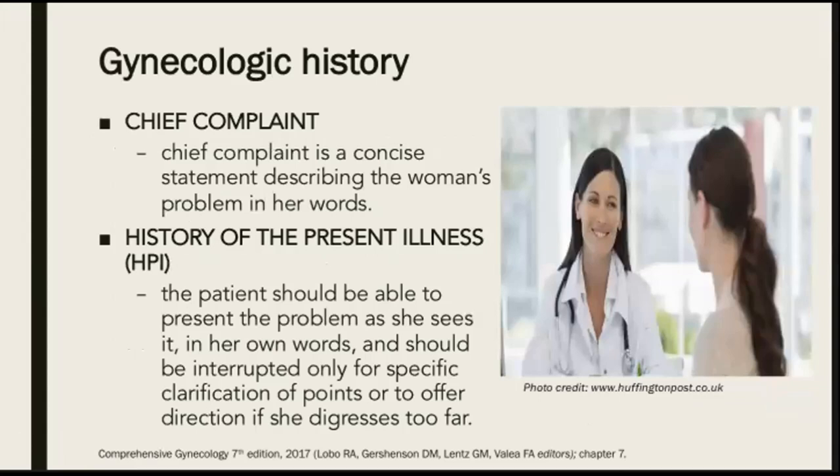The gynecologic history should start with the chief complaint, which is a concise statement describing the woman's problem in her own words. Then we follow this up with the history of the present illness, where the patient should be able to present the problem as she sees it in her own words, and it should be interrupted only for specific clarification or to offer direction if she digresses too far.